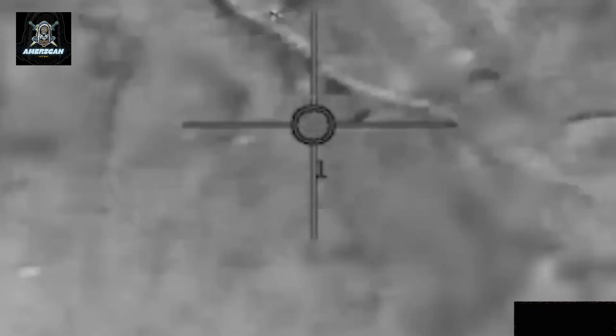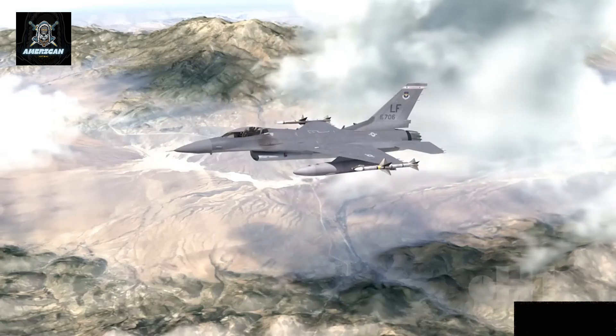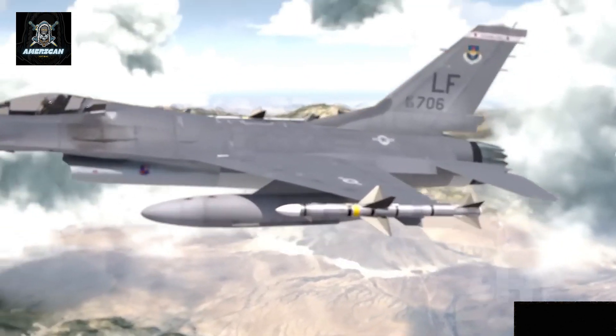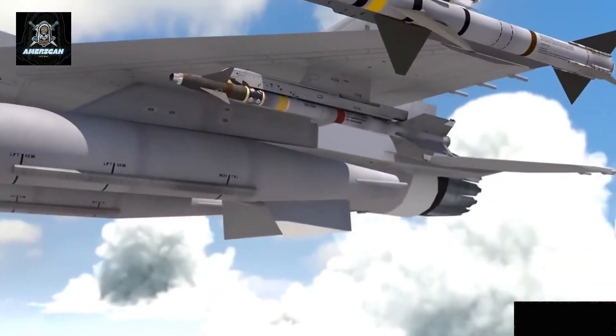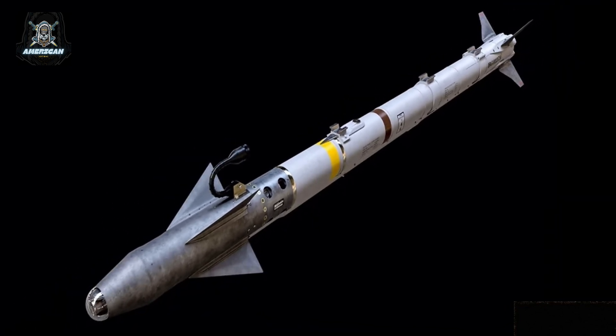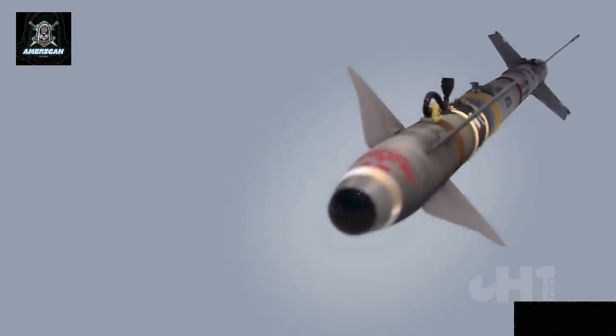The missile used in this interception was the AIM-9X Sidewinder, a short-range, infrared-guided missile traditionally employed to target airborne threats like enemy aircraft. The AIM-9X Sidewinder is known for its sophisticated technology, including a focal plane array seeker and advanced infrared counter-countermeasures. This allows it to track and destroy targets with exceptional precision.